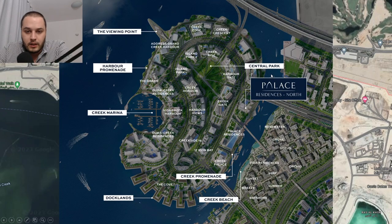Here is a closer look at the master plan of Creek Island. You can see Creek Marina on the opposite side and some of the previous launches I've spoken about. You can see precisely where the plot and building — Palace Residences North — is located. There will be views of the beach and the mainland as well as the actual canal, and on the back side you are looking towards the central park, which goes all the way between the buildings.